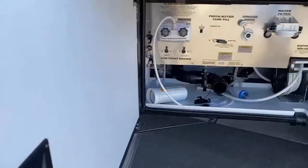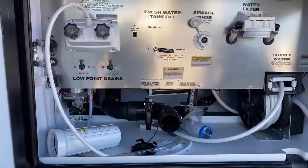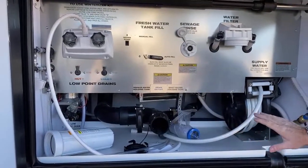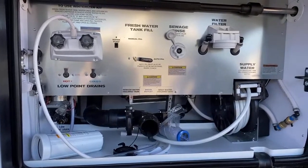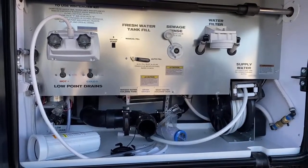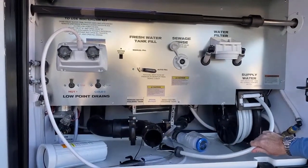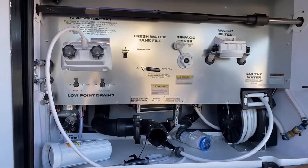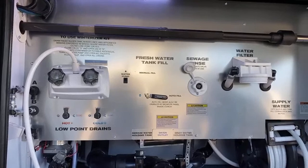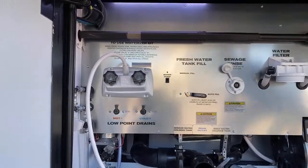Moving over into the water bay — when you have your Oasis system on, everything in here will be heated. You can see the heat exchanger underneath, so as long as the coach and Oasis system are running, you don't have to worry about freezing. There's a full-house water filter, a power water reel, and everything is etched in very nicely so it won't fade over the years. Very clean and easy to manage.